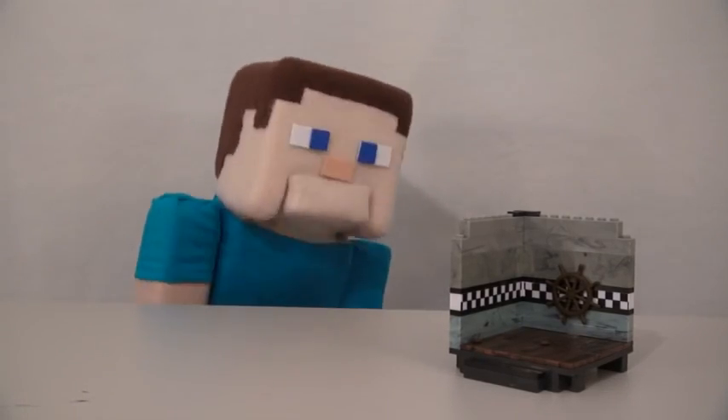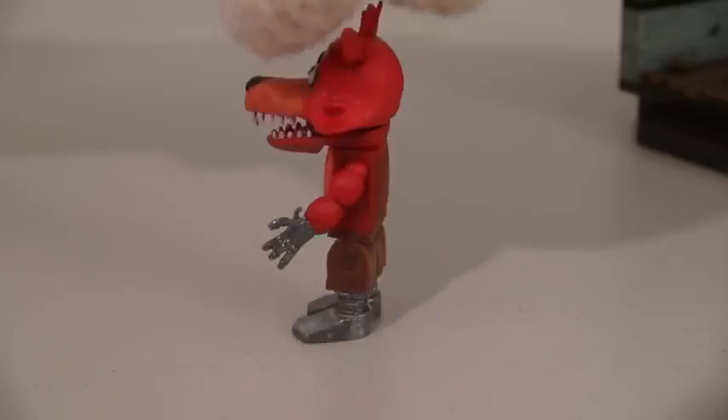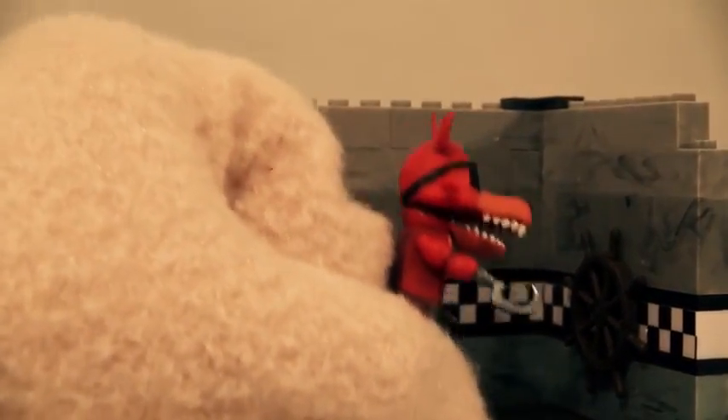Alright! Now we just need a figure to put in it. Arr! And of course, this playset comes with Foxy! It's time to get him out of there! Look at that — what a great looking figure! Now time to put him in our playset! All right, mateys, time to set sail.